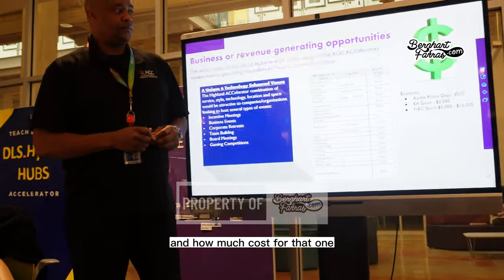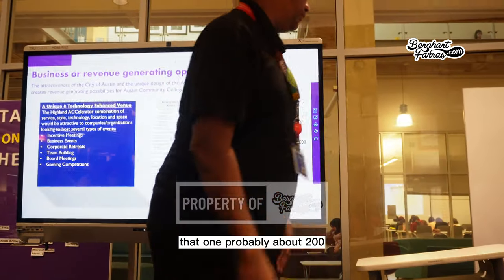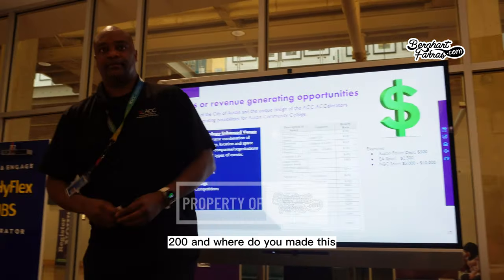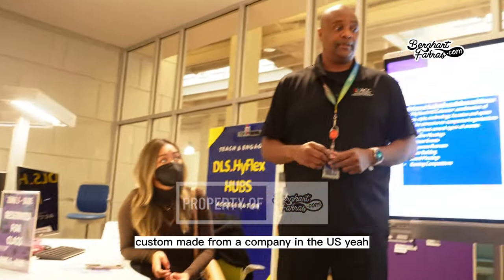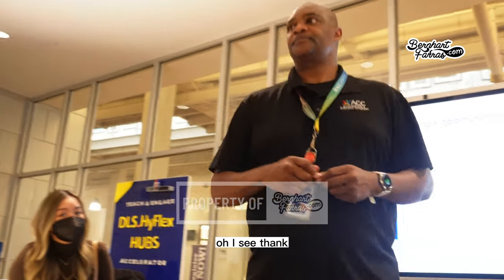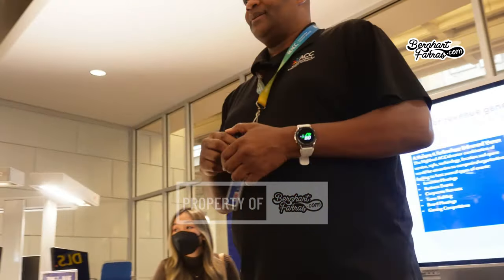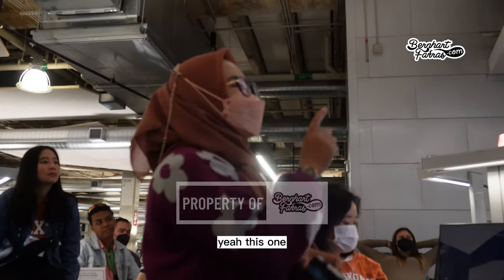Asked about the cost of the cup, the answer is about $200. It's custom made by a company in the US.